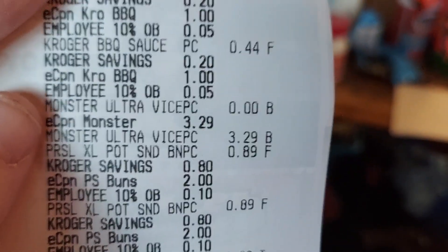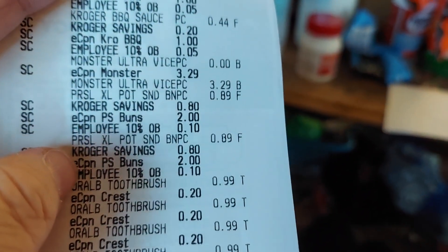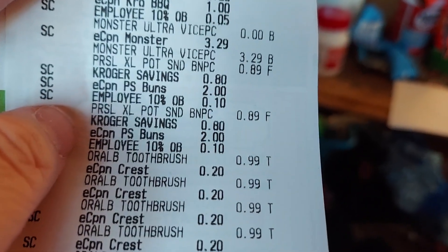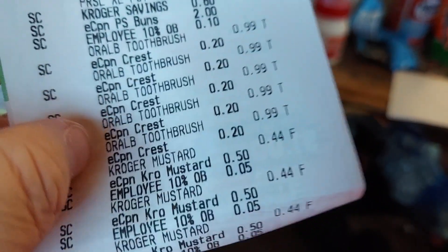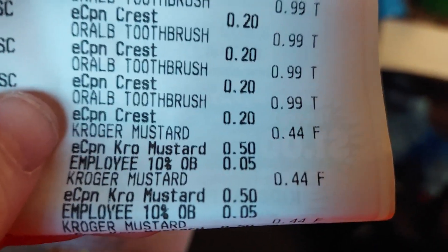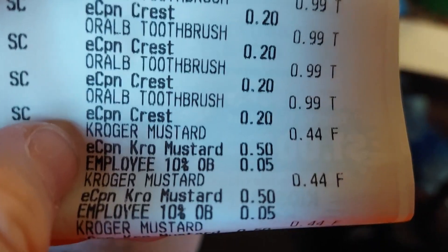There were also private selection buns that were 99 cents with the digital coupon — I think that was a Boost exclusive. Normally over three dollars for those, so definitely worth it. Then the mustard — also a Boost exclusive — made it 49 cents, and I got an extra five cents off with the employee discount. Normally 99 cents.